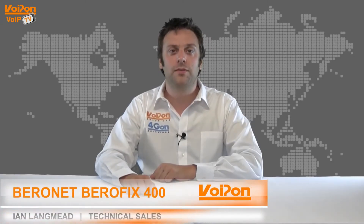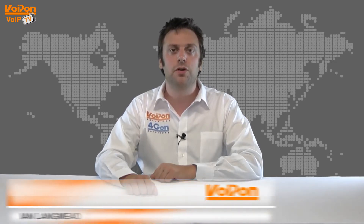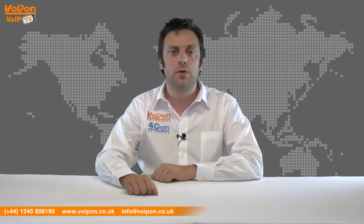Hello and welcome to VoIPTV, VoIPON Solutions Product Review Channel. I'm Ian Langmead, part of the technical sales team at VoIPON Solutions and our sister company 4GON, both leading distributors of communications equipment and serving customers worldwide.